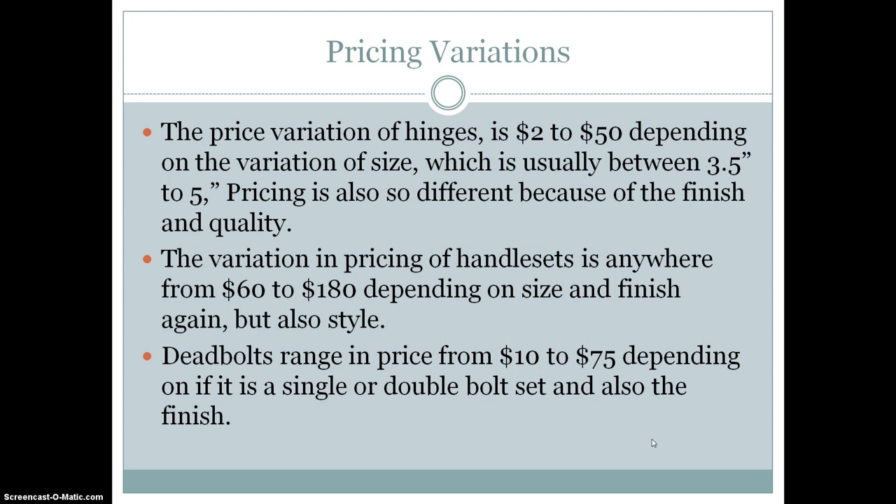When working with your client, you'll want to describe to them the pricing variations and whether they are willing to spend more or less depending on the type of finish they want or the style.